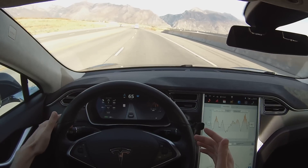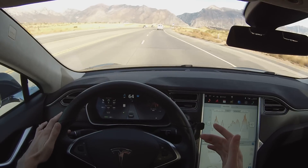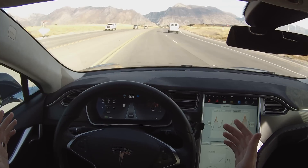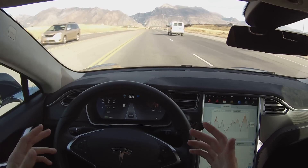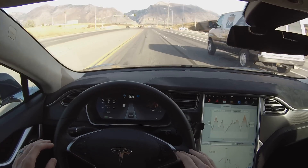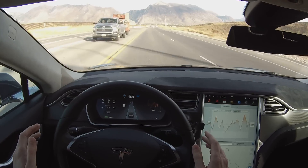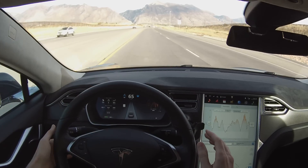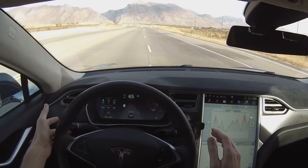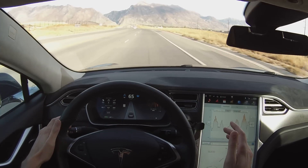If I want to change lanes I just turn on my turn signal, and the car changes lanes for me. And we're back going in this lane. Again it's drawing the lane next to me showing that I'm able to change lanes into there. I can just hold my turn signal or fully engage it — if I let go before I finish changing lanes, as I start changing lanes, the car will actually stop and come back.